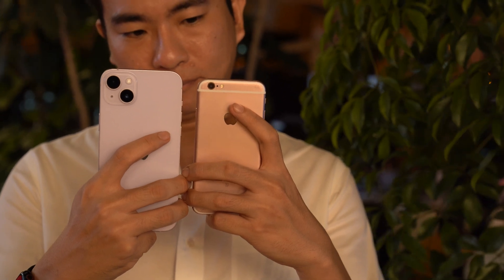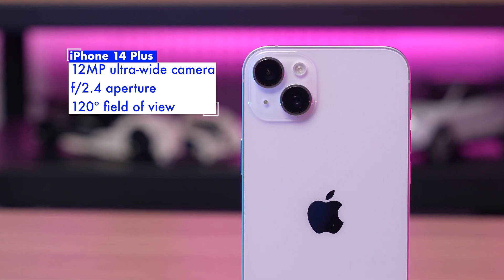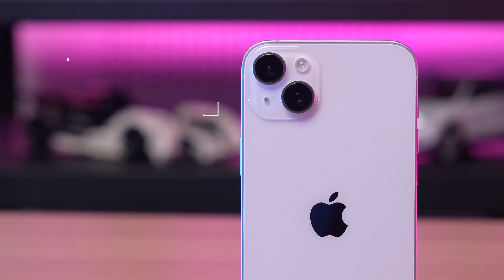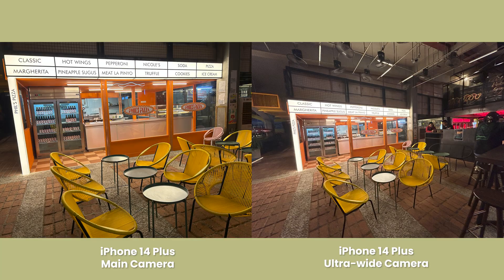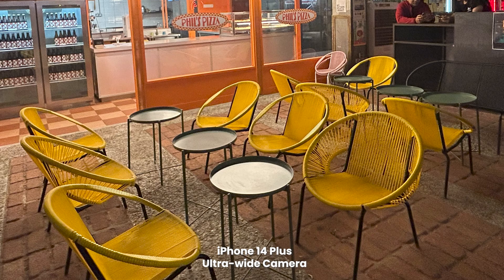Aside from the main camera, the 14 Plus has the added benefit of an ultra-wide shooter — also 12MP with a 120-degree field of view and an f2.4 aperture. This wasn't offered on the iPhone until the iPhone 11, and it gives you extra versatility when framing your shots. It's not the best ultra-wide camera in the world, however. The color reproduction is broadly consistent with the main camera, but it's a bit soft in the corners and you do lose out on quite a bit of detail in lower light, with a lot more noise at night too.